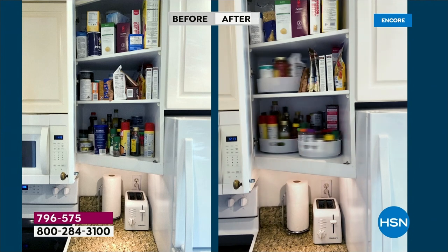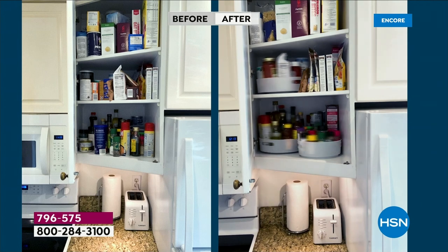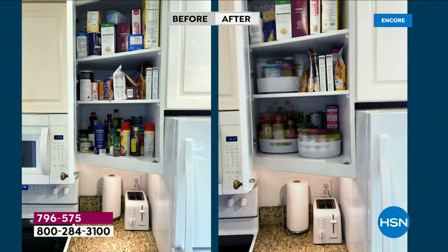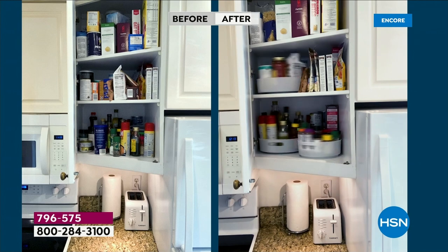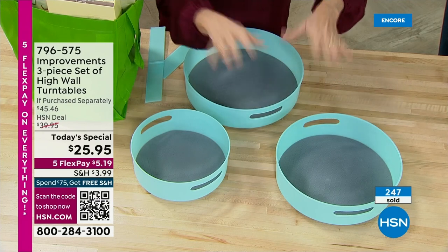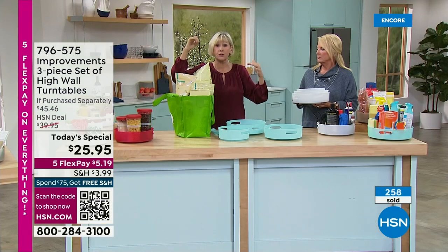It absolutely is. This is my kitchen, and that's a very weird corner cabinet. On the left it looks pretty neat, but the problem is in order to get anything in the back of the first shelf or on the second shelf, I have to get out a stepstool or a chair — and that's 100% true because my cabinets are higher. When I got my gorgeous turntables, not only was everything coming to the front, simply by putting items in the turntable, all the items in the back came to the front. I didn't have to get the stepstool.